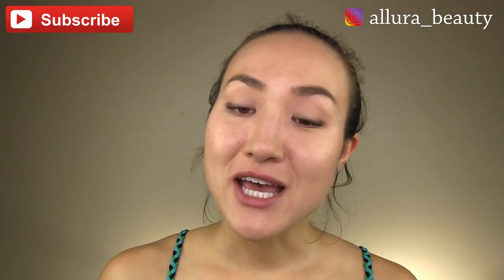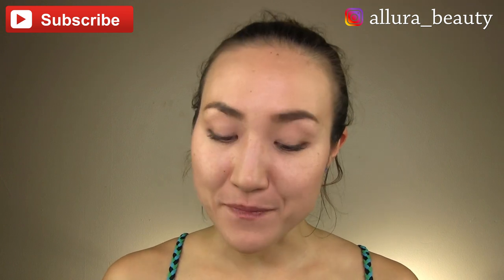Thank you so much for subscribing to the channel. You can also follow over on Instagram. If you missed the latest video, I will link that in the upper right-hand corner for you — please go check it out.